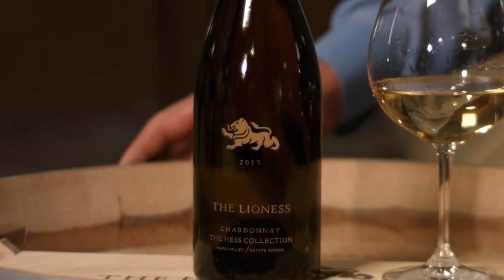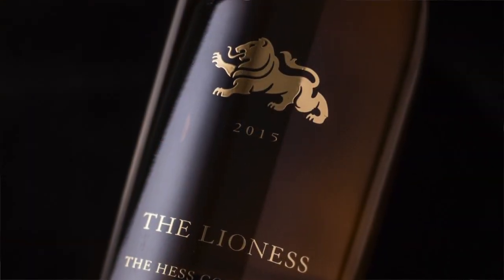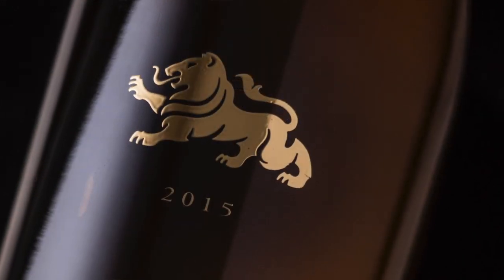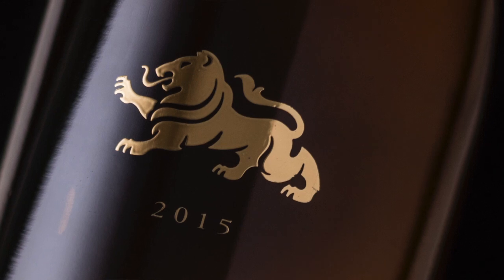I'd like to introduce to you our lioness Chardonnay. The lion has been part of the Hess family crest for generations, and so we felt it was time to make a Chardonnay to honor the women of the Hess family — the lioness. This wine for me is a beautiful wine. It's all about texture and flavor.